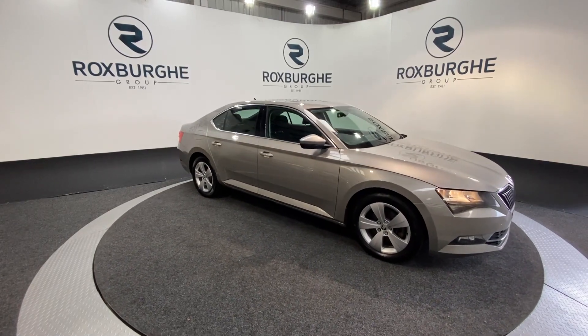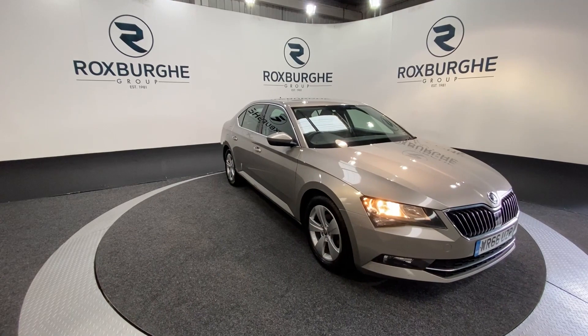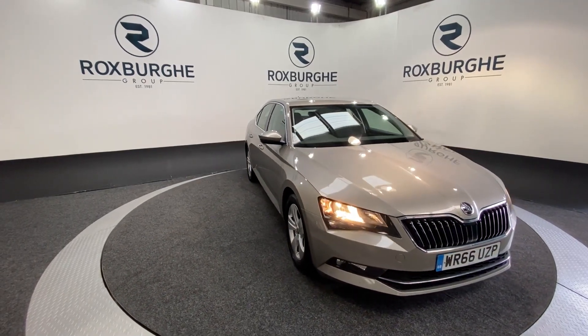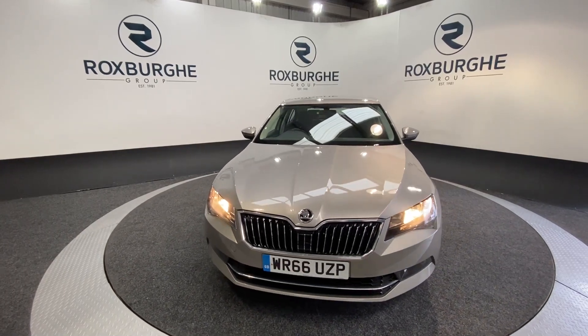Here we have our 2016 Skoda Superb SE TDI. This car comes with a 2-litre diesel engine producing 148bhp, yet still returning 68 miles per gallon combined. The car is just 20p tax and has come with a fantastic range of spec.